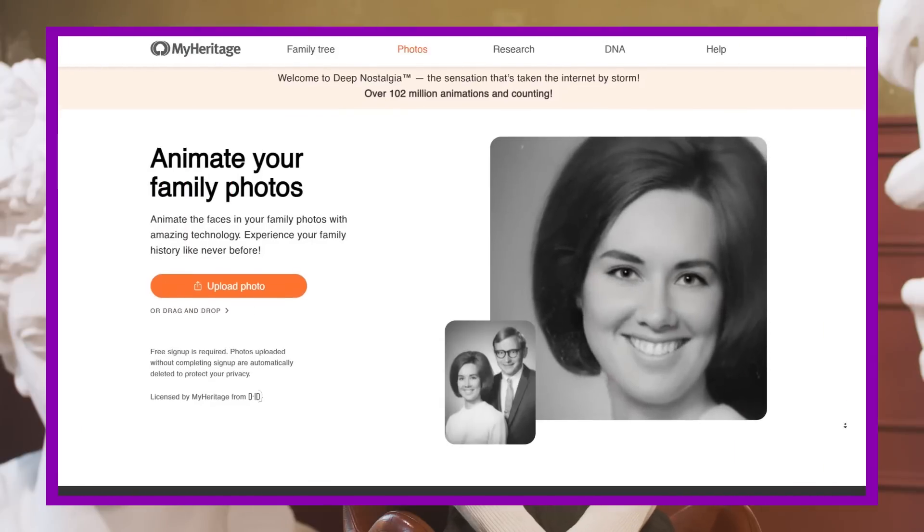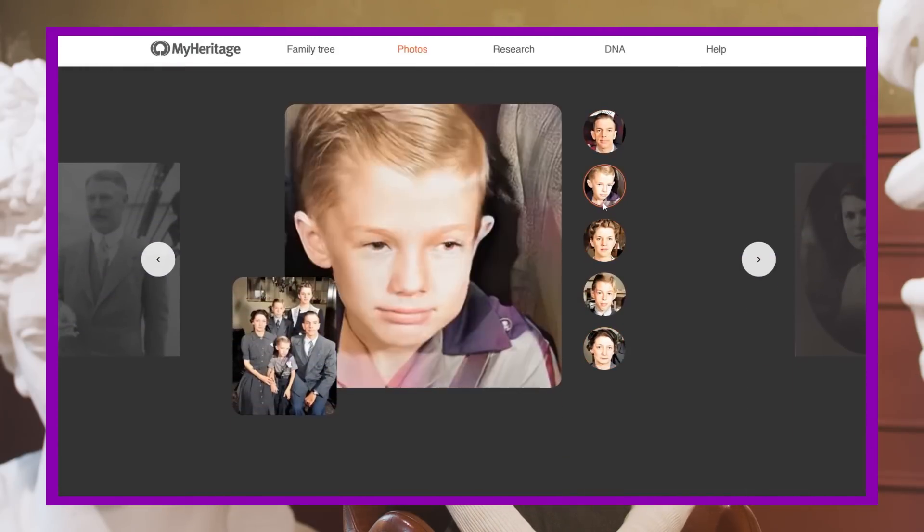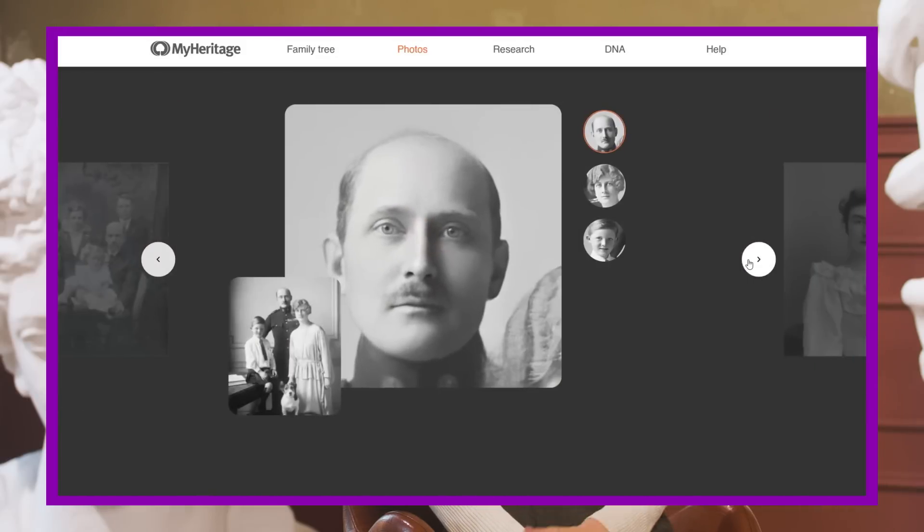With the help of neural networks, the system analyzes the image, highlights and improves the face, and then adds animation to it. A few minutes, and we already have the opportunity to step back into the past. Today, we've shown you just one of the capabilities of neural networks. You can also experiment with similar programs yourself and share your opinion about the work of artificial intelligence in the comments.